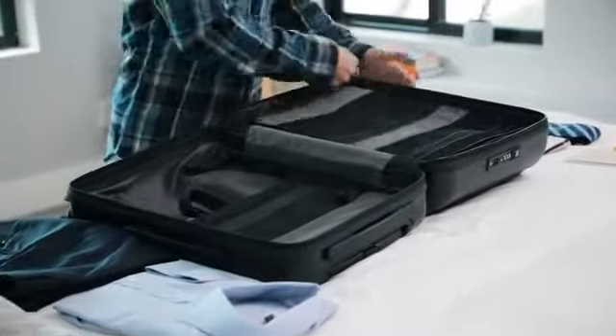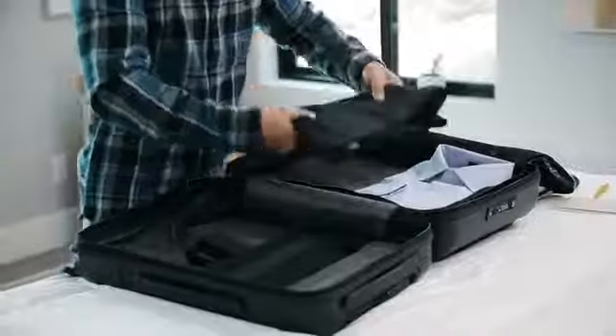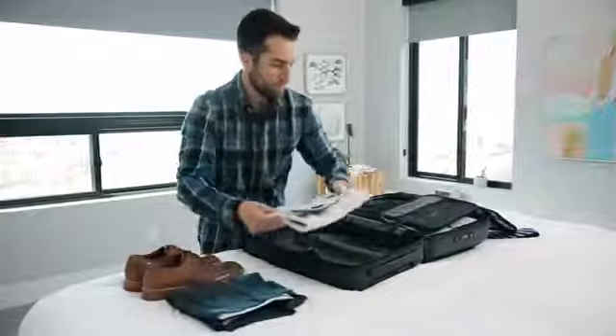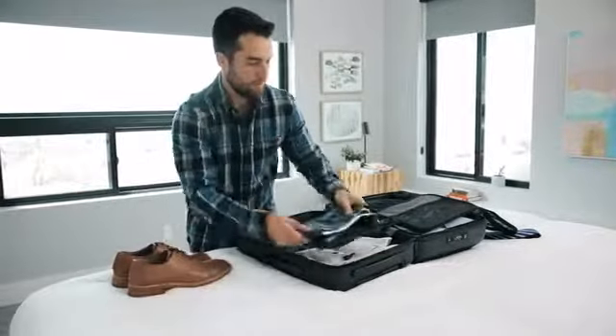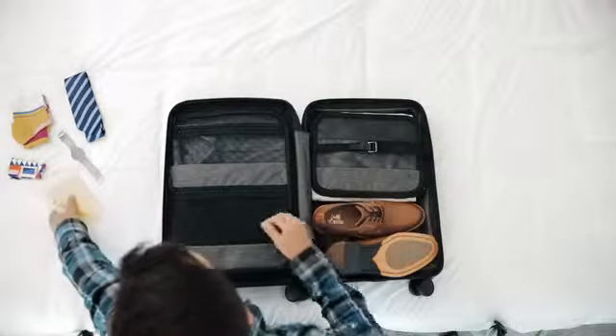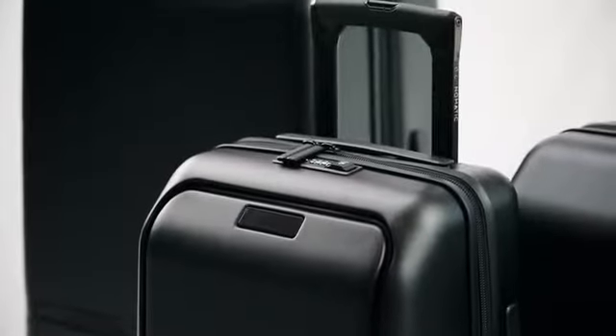We could have stopped there, but we didn't. We added thoughtful compartmentalization giving you a place to carry just what you need — nothing more and nothing less. One of our favorite features is our custom magnetic compression. With the ultra strong Fidlock buckle and mounted compression straps, you can pack more in less space. The folding panel allows you to decide what to compress and how. This bag was designed for short one to three day trips max, or for the minimalist packer.